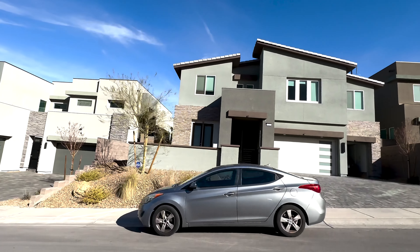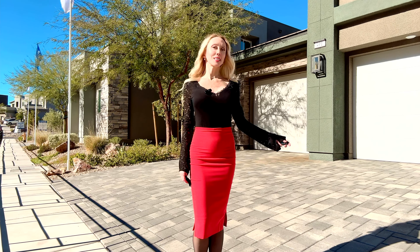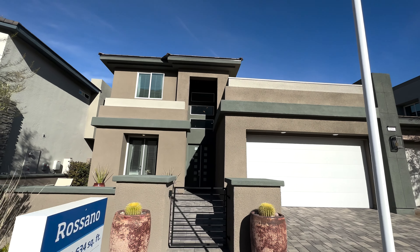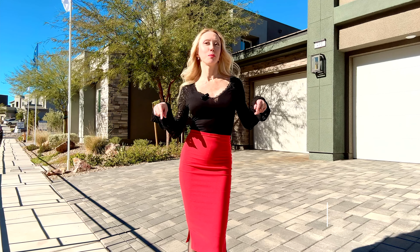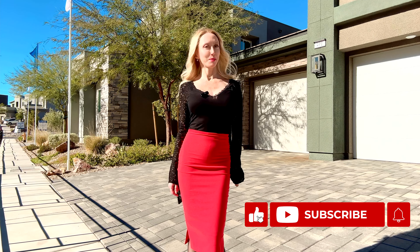The home I'm touring today is called the Rossano. This is the smallest model out of three. It has 3,634 square feet of living space, four bedrooms, three and a half bathrooms, a loft, and a three-car garage. It's always so exciting to do these home tours for you. If you want to see the other two models, subscribe to my YouTube channel for more videos coming up soon. Okay, come on in!